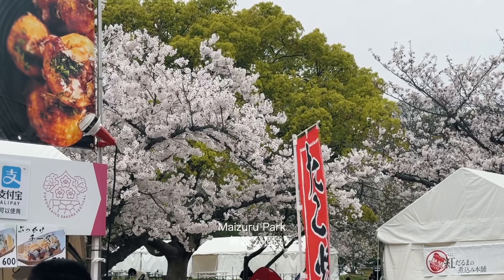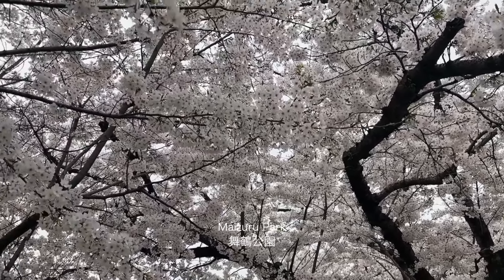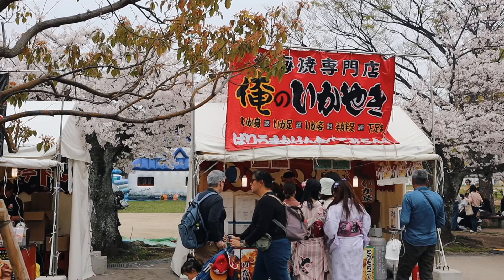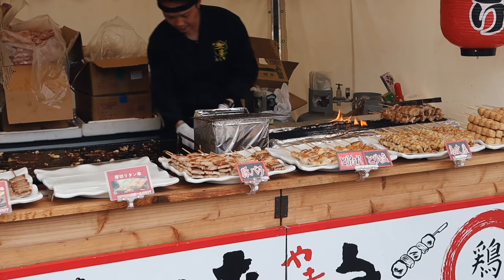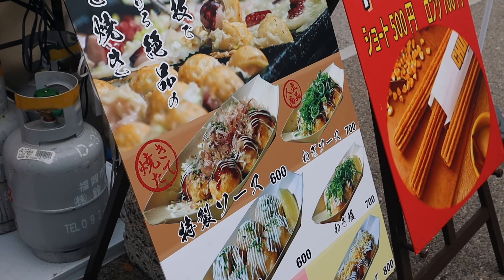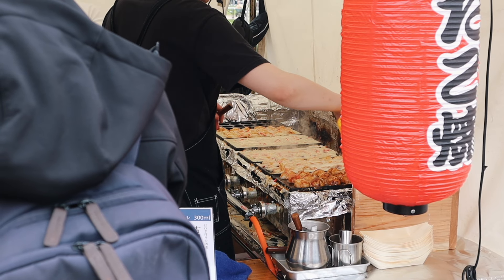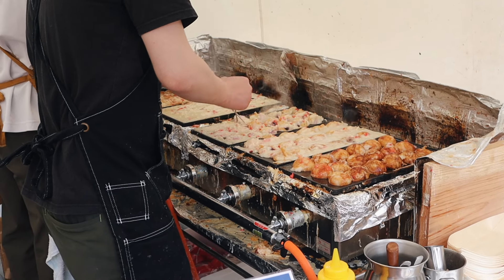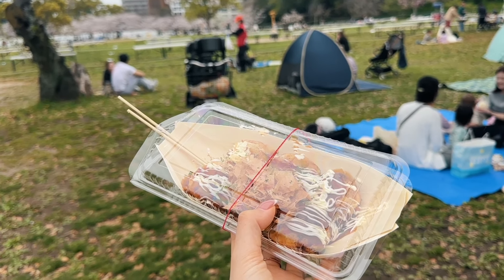Last but not least, we went back to the other side of Maizuru Park to view the cherry blossoms once more before we had to leave. The street food stalls that lined the paths made it all the more special. Visiting Kyushu Island for the first time definitely left a lasting impression on me.